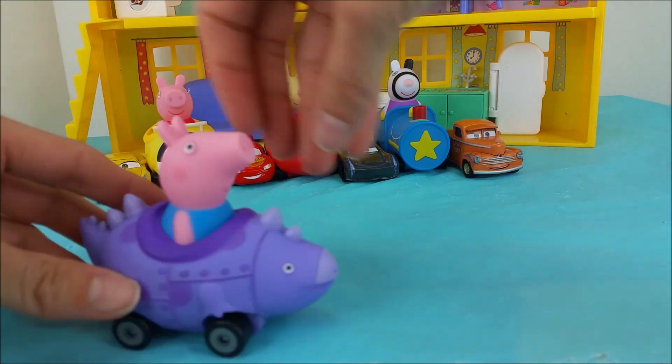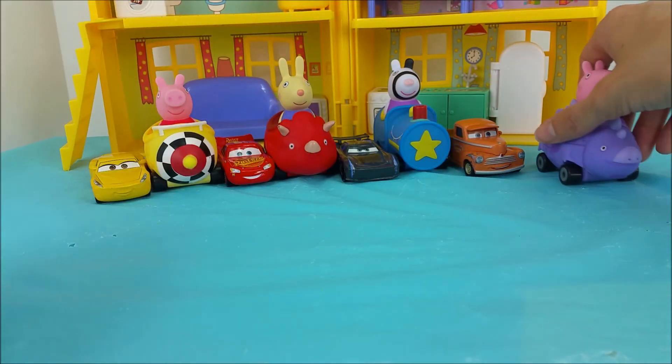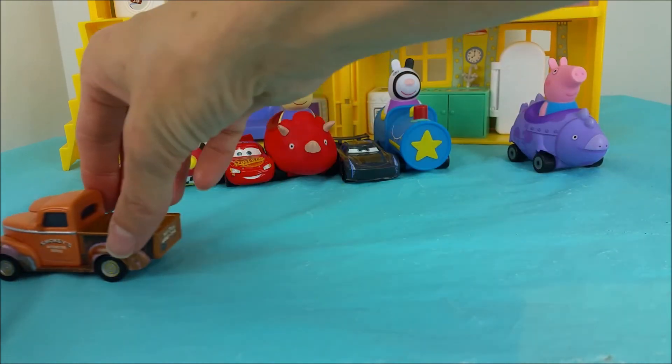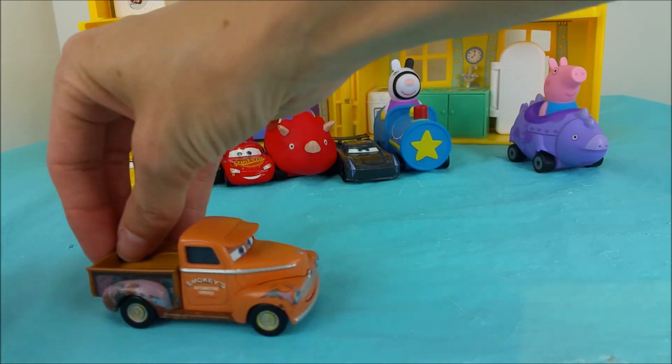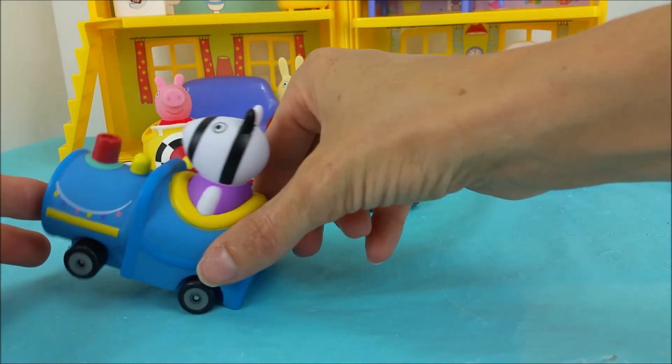Here to join us today we have George and his purple dinosaur buggy. Next up is Smokey — he is an orange old pickup truck. And Zoe Zebra and her blue train.